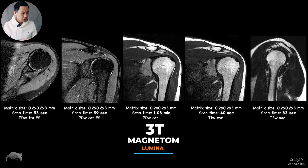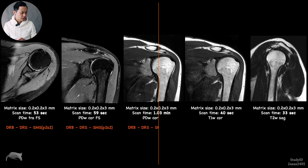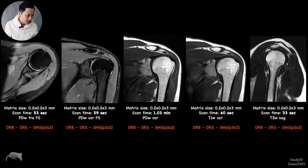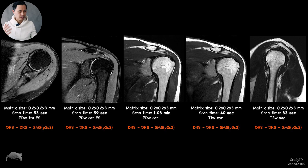Let's move over to the shoulder. This shoulder was done on a 3D Magnetom Lumina. As you can see, everything takes around under a minute per sequence. It's high resolution but it's noisy — you can see the noise clearly. Then we apply Deep Resolve Boost, and you can see the noise is removed and the clarity of the images comes forward. It's very impressive. All five sequences take only approximately four minutes — and that's brutal.